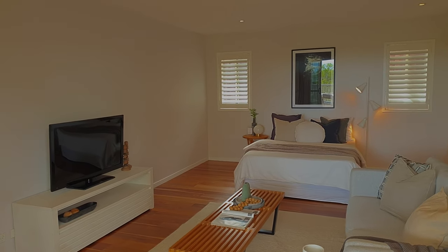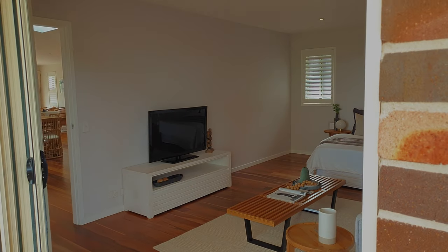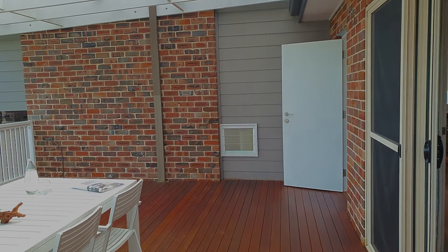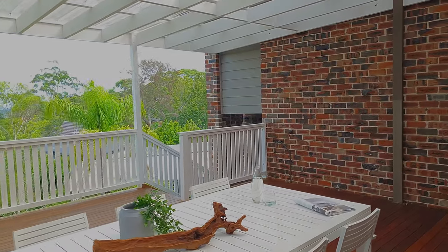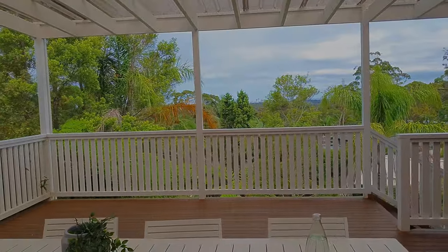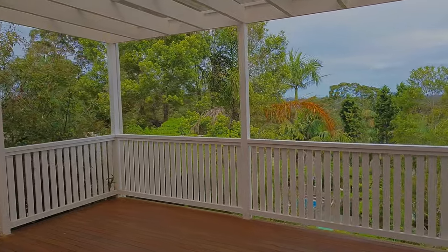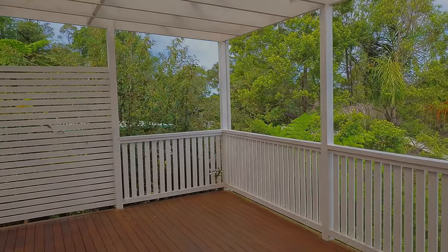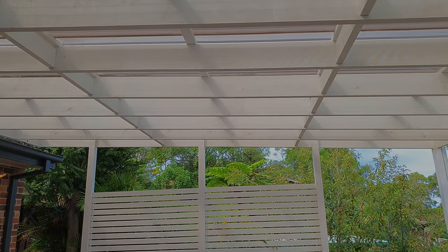It could also serve as a teenage retreat or adults' area — particularly since there is also a downstairs rumpus room. The view from here is very private and sunsets would be magnificent. Looking up you'll see a laser-light covering on the outdoor area, allowing light in while enabling entertaining even in wet weather.